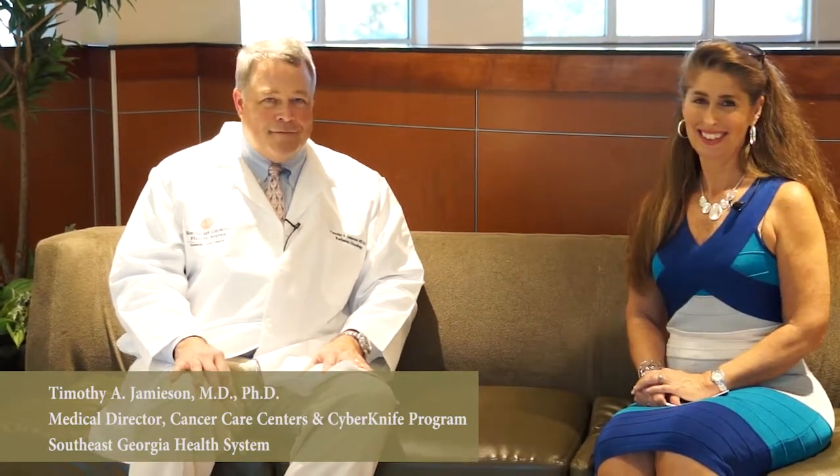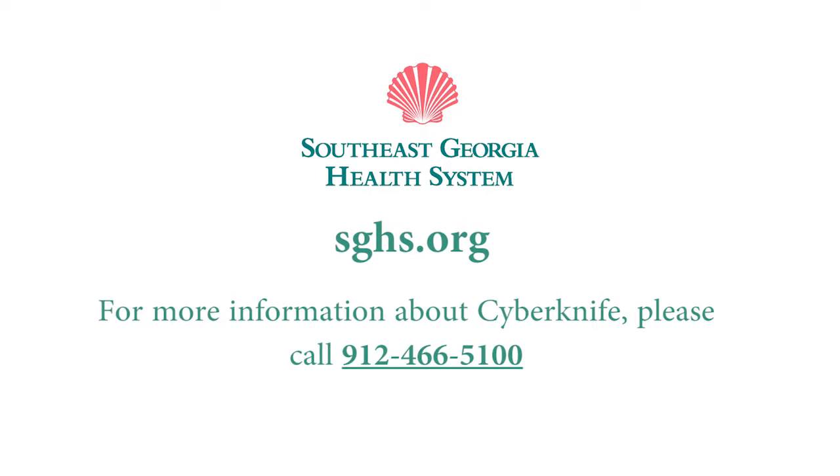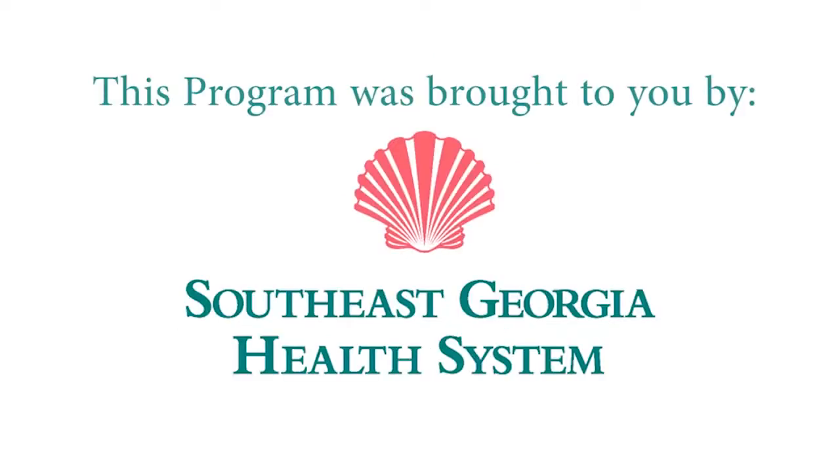We're so honored to have you here. You're the expert and you're educating everybody about this new technology right here at Southeast Georgia Health System. Thank you so much for your time today. My pleasure. Thank you. Appreciate it.